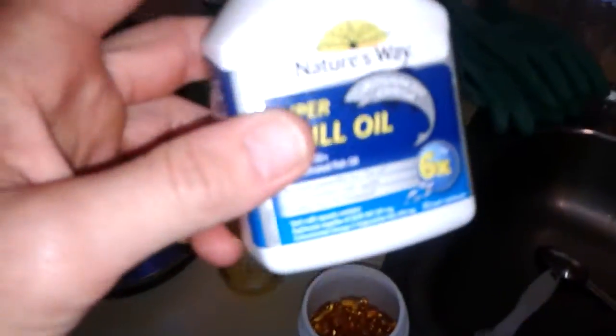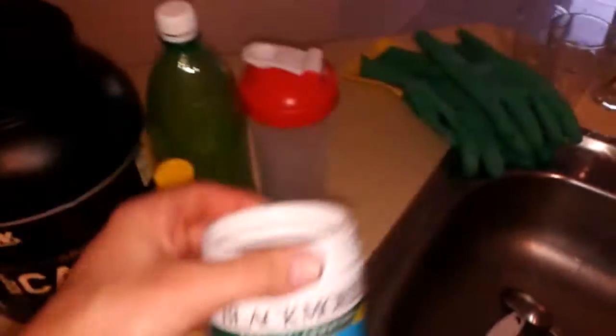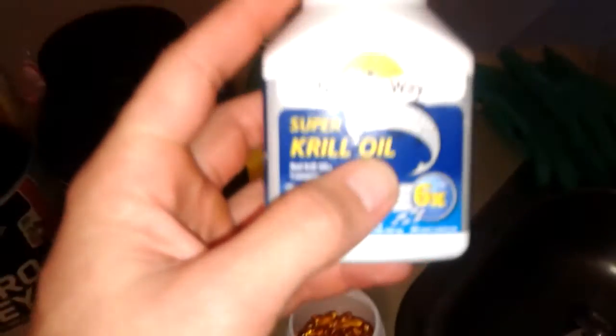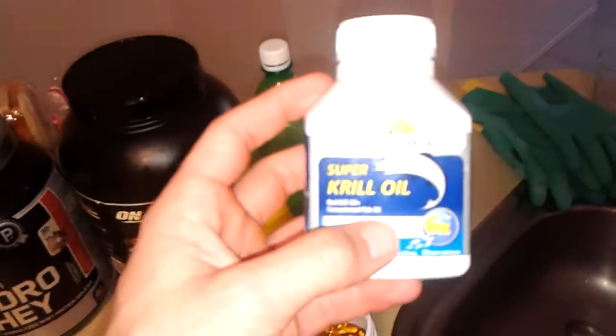This krill oil is like $30 a container and it gives you one tablet per day. I've been taking six tablets per day, sometimes a bit more, and I didn't find that much effect. I actually started getting a lot of joint pain, especially on my knees when I'm squatting. I like to go heavy on leg day and my left knee was really killing me using the super krill oil.